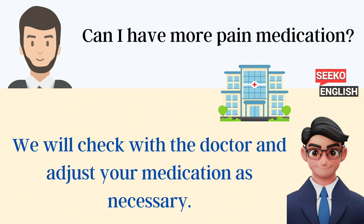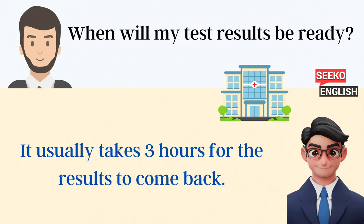Can I have more pain medication? We will check with the doctor and adjust your medication as necessary. When will my test results be ready? It usually takes 3 hours for the results to come back.